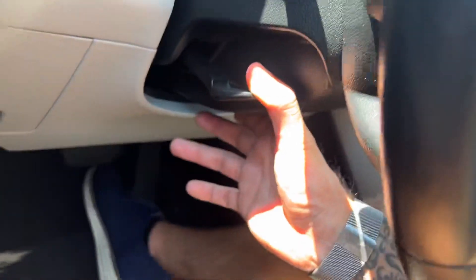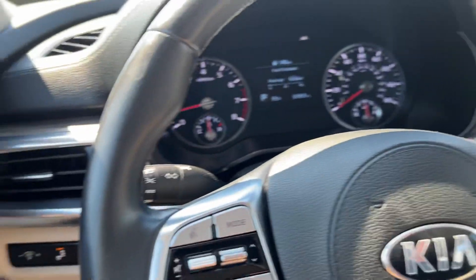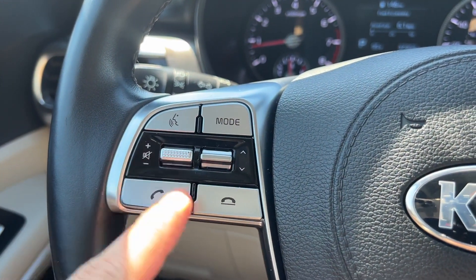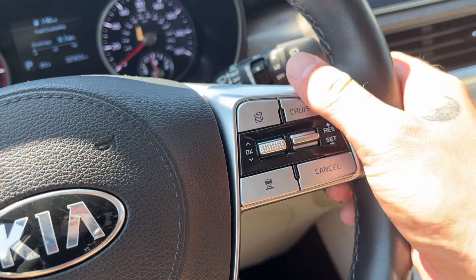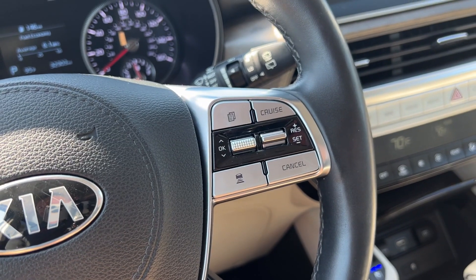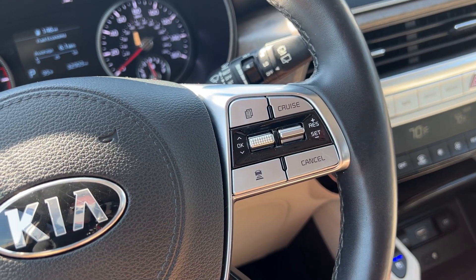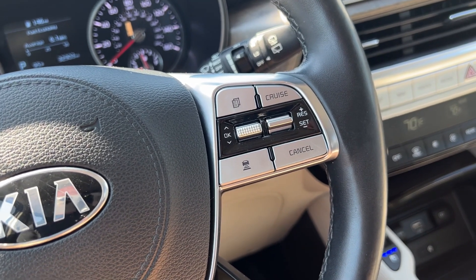If we need to adjust the wheel, we can unlock the lever and tilt and telescope to get it right where we need it. On the left-hand side of the wheel, we have entertainment and convenience features for voice recognition, cycling through audio sources, volume adjustment, tracks and presets, and Bluetooth. On the right-hand side are driving and information tools. This column is for cruise control with smart cruise — you can choose four different following distances, and when activated, it also activates the lane follow assistance which provides automatic steering to keep you centered, while lane keep assistance keeps you from veering outside the lane.